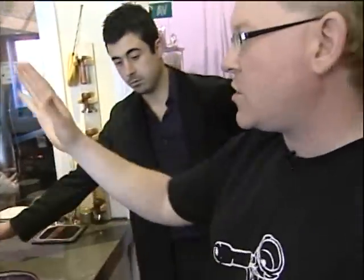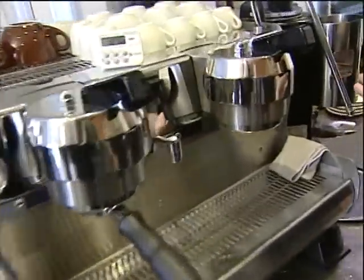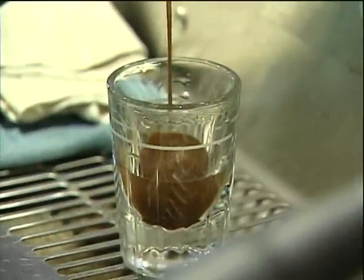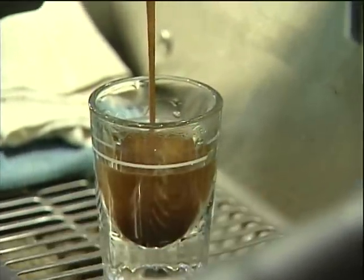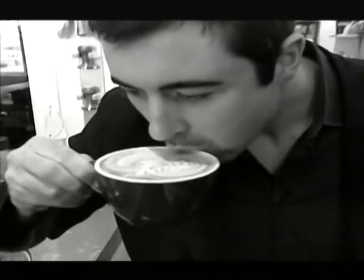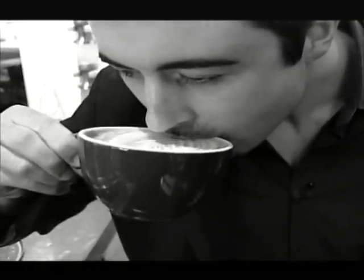For amazing espresso, the machine matters. This is the Lamborghini of espresso machines. One of the most important things about espresso is proper brewing temperature. On this machine it's actually set to 203.5 degrees. Even when making a latte, it's still important to have a perfect shot of espresso — that's the foundation. Creamy, rich, smooth.